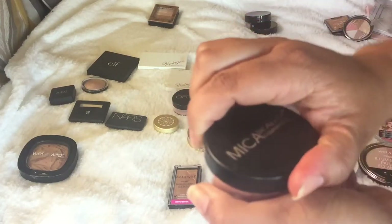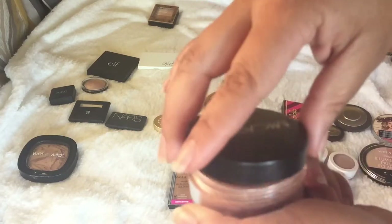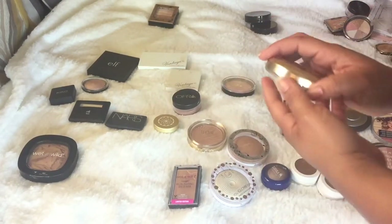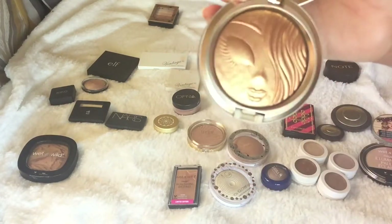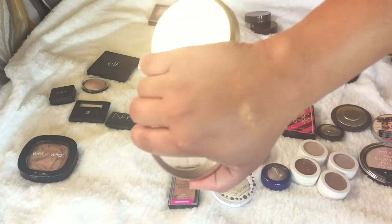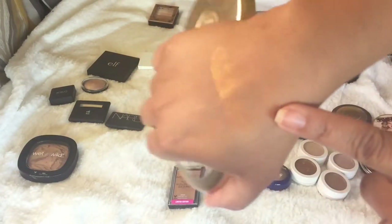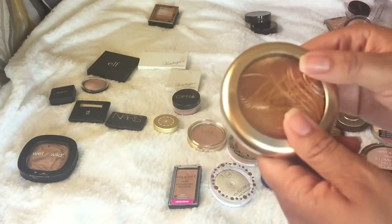This one is from Micah Beauty Cosmetics — a face and body highlight in Sunlight. I got it from IMATS and it's such a beautiful highlight. There's no way I'm parting with this one. Another one I'm keeping is from the Mariah Carey collection — my sister got this for my birthday. This is going to be amazing in the summertime, and women of color, Mariah did us right with this one. I'm keeping it.